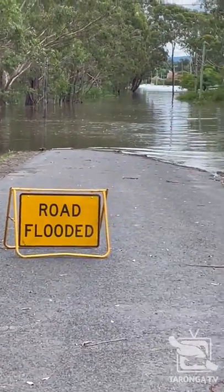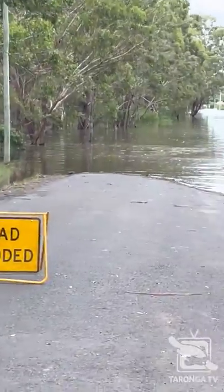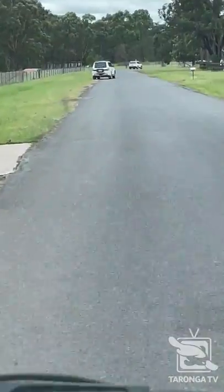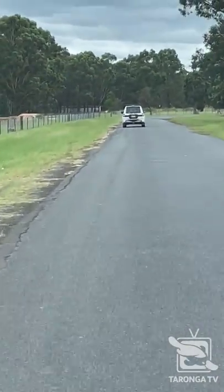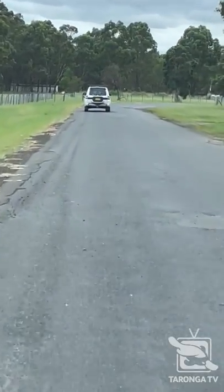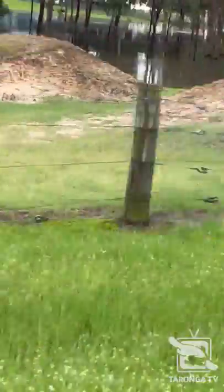First bit of flooding we've come across as we're going into Pit Town, and we've been warned that there's more to come. Up ahead is our National Parks and Wildlife Service escort, escorting us into the restricted zone. And here's more flooding coming up.